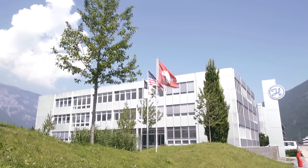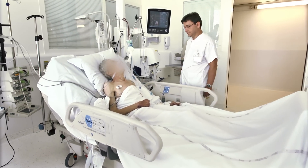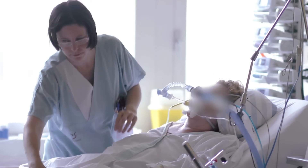In 1983, Hamilton Medical was founded with a vision to develop intelligent mechanical ventilators that make life easier for patients in the ICU and for the people who care for them.